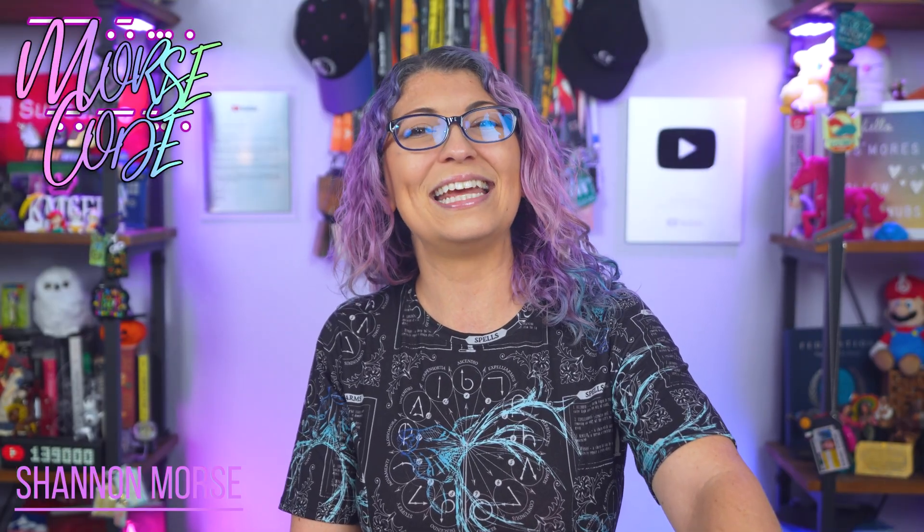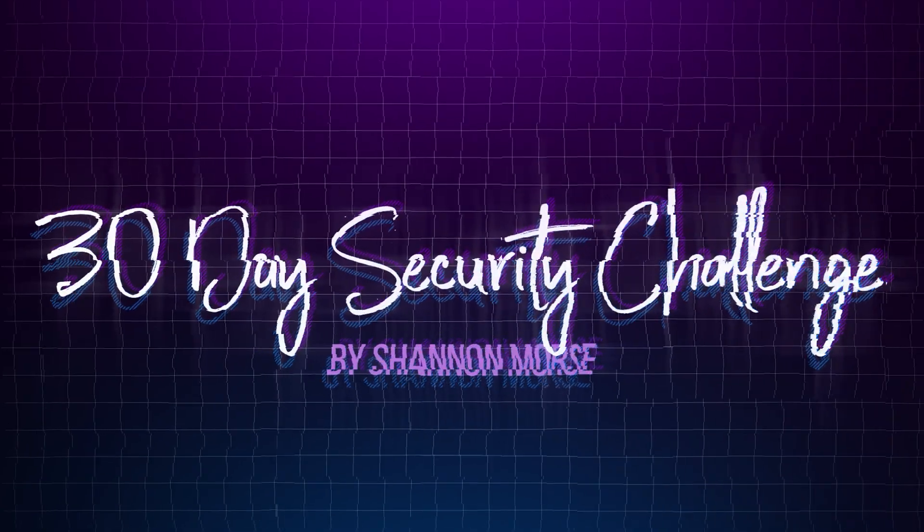They're like digital zombies — still alive and also can be quite dangerous. So today we're going to bury those zombies for good, because everybody knows what you need to do to get rid of zombies. What's up, s'mores? I'm Shannon Morse, and welcome back to day two of the 30-day security challenge.